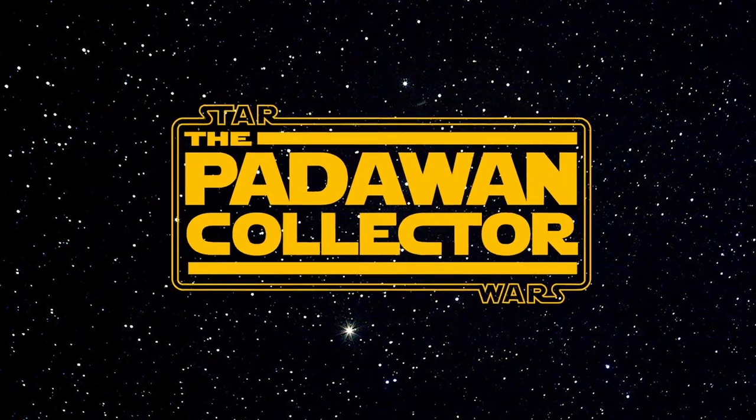What are some of your favorite vintage Star Wars vehicles and ships? Today I list my top 10. Welcome back to The Journey, everybody.